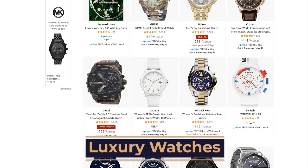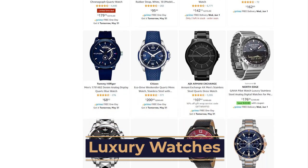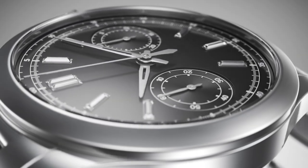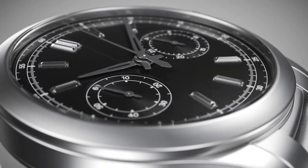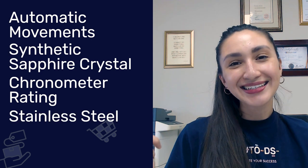Our next niche is luxury watches. Luxury watches are high-ticket items with a higher profit margin. Since we're profiting in percentages, the higher our price, the higher our profits. While some consumers may pay for the brand name, others pay for the quality and artistry that comes with a luxurious watch. The most sought-after features of luxury watches are automatic movements, a synthetic sapphire crystal that is scratch resistant, chronometer rating, and stainless steel.